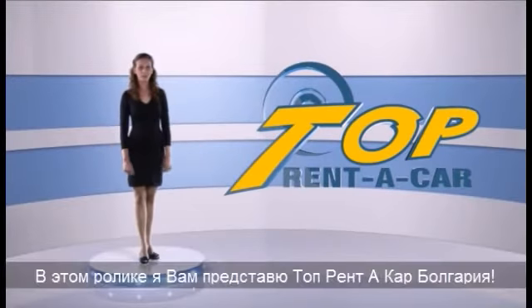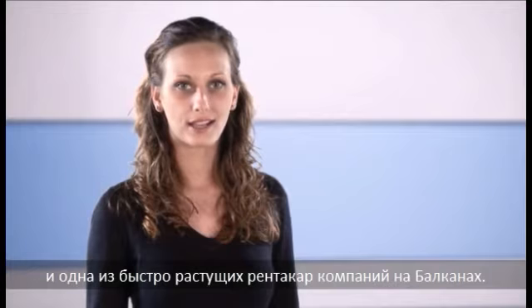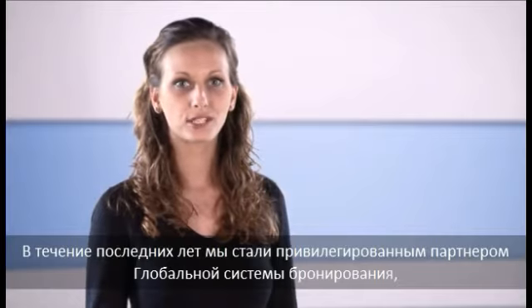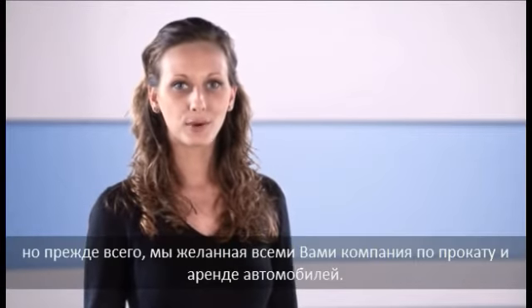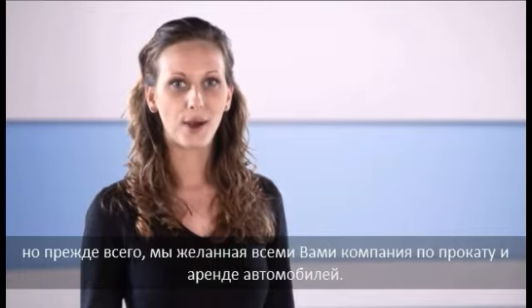Hi and welcome to Top Rental Car, Bulgaria. We are a leading car hire company in Bulgaria and one of the fastest growing car rental companies in the Balkans. For the last 8 years we succeeded in becoming preferred supplier for global distribution systems, preferred partner for many local companies, but most of all preferred car hire company for all of you, our customers.